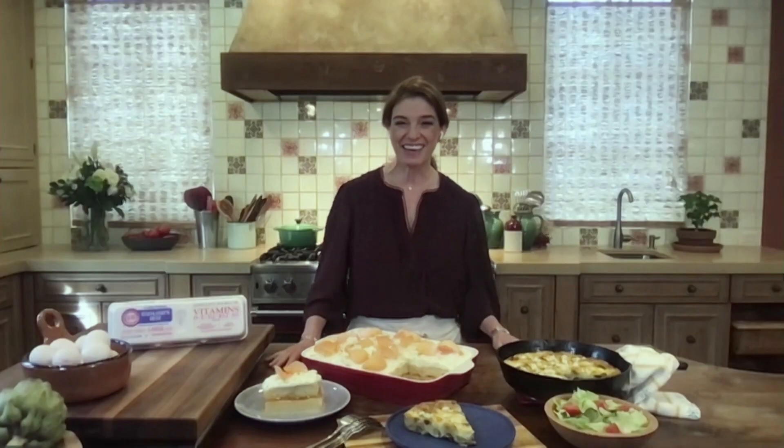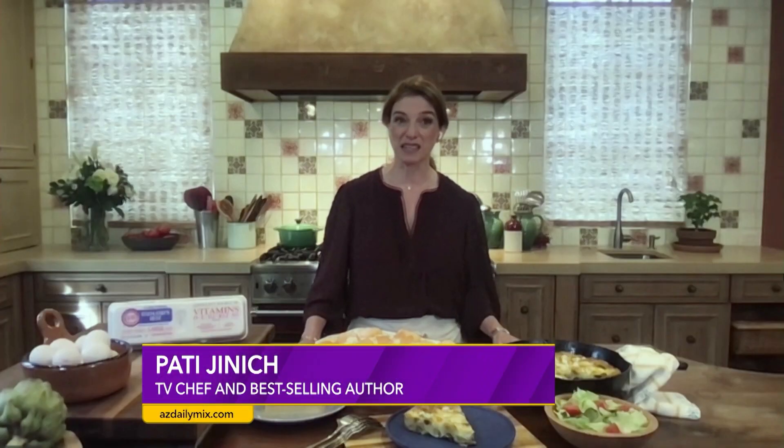Good morning, Pati. Thank you so much for being here today. Good morning. Thank you for having me on. So every family has those special family dishes that they like to bring out for holidays. What about your family? What are some of the traditions you guys have? We have so many traditions at home, but I think most of my favorites have to do with food. And during springtime, now that we're getting close to Easter, I think about sweets the most.